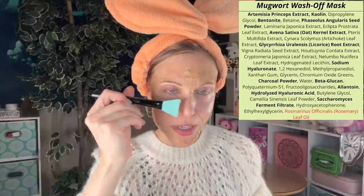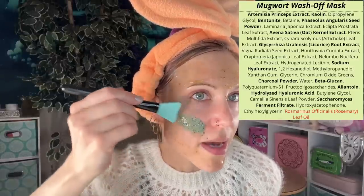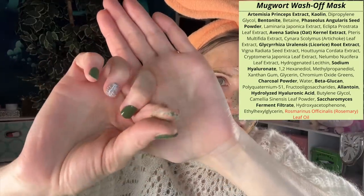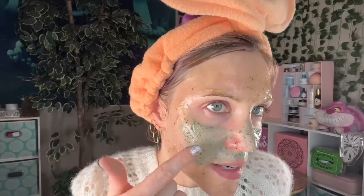Then I'll use the Mugwort Pore Clarifying Wash Off Pack right here on my nose and the areas where I deal with some congestion. With this one you'll see it is a clay mask. I was surprised — I like this because I'm really picky with clay masks, but it's actually not too drying. And with this one you actually get a little bit of physical exfoliation when you go to remove the mask — you can see all these exfoliating bits.